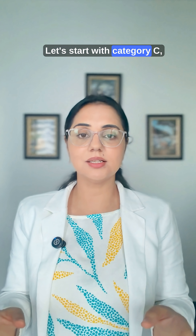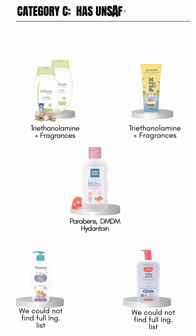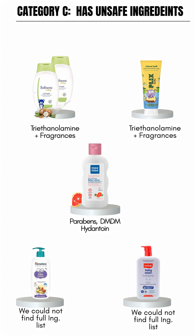Let's start with Category C, the most unsafe one. Category C lotions contain ingredients that should ideally be avoided in children, such as triethylamine, parabens, DM hydantoin, etc. We have also placed products with an incomplete ingredient list in Category C.